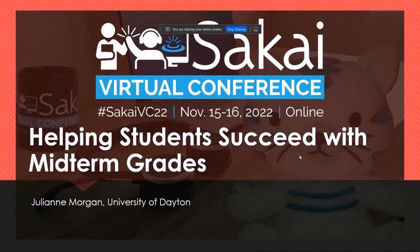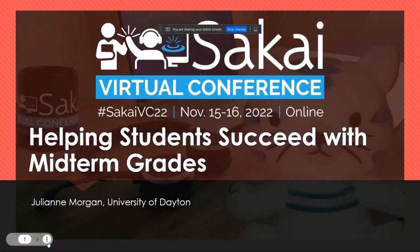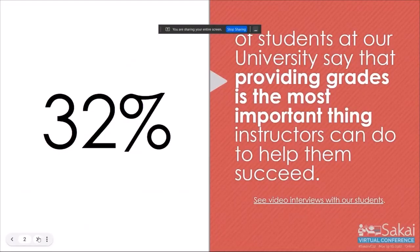So today I'm talking about helping students succeed with midterm grades. We've talked to students over the years at our university, and 32% of our students say that providing grades is the most important thing that instructors can do to help them succeed.